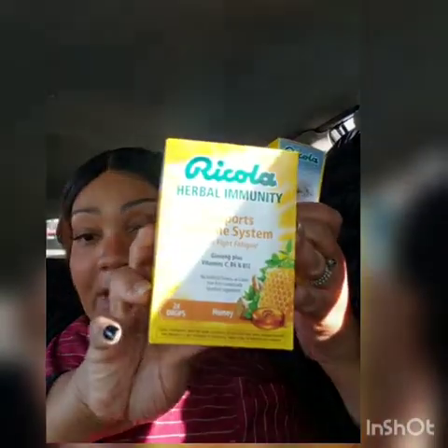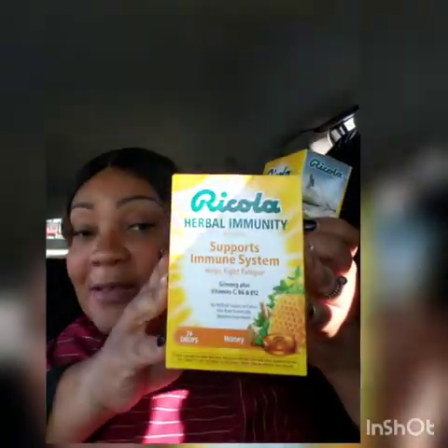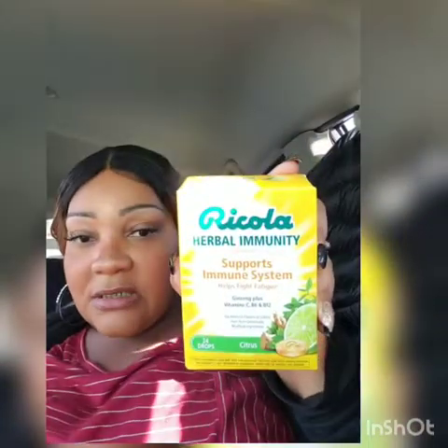I racked up on Ricola because it's that time of year. I found the honey flavor — I actually like the honey — and I bought another box of the citrus. It supports the immune system and helps fight fatigue. I bought four boxes total.